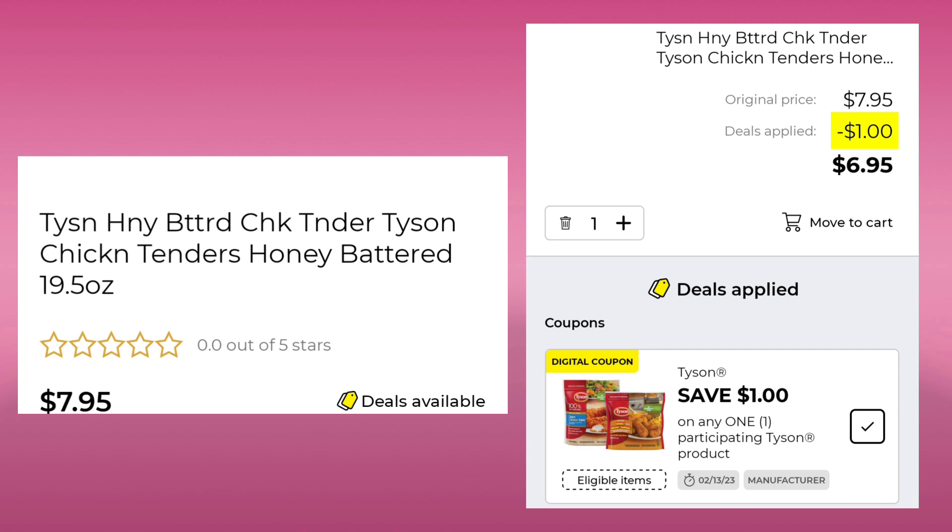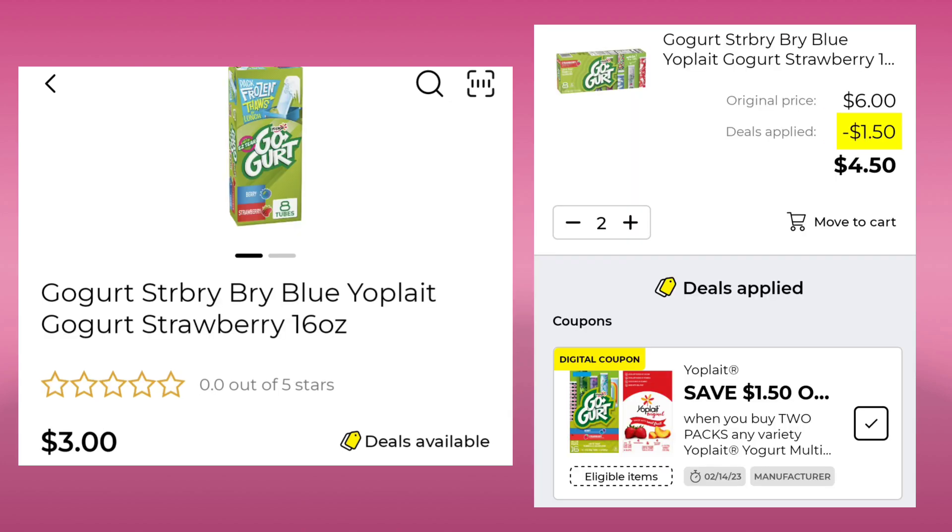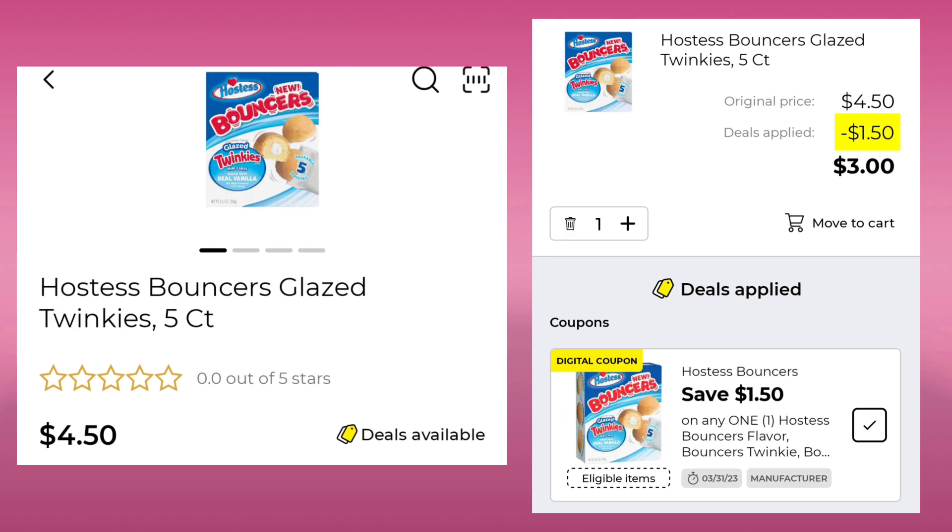The Tyson Honey Butter Chicken Tenders are $7.95. You're going to save $1.00 and pay $6.95. The General Mills Cereal — I picked the Cocoa Puffs — they're 2 for $6.00 this week. Save $1.00 and you'll pay $5.00 for both boxes. The Go-Gurts are $3.00 — you want to pick up two. You'll save $1.50 and pay $4.50 for both. The Hostess Bouncers Glazed Twinkies are $4.50. Save $1.50 and pay $3.00.